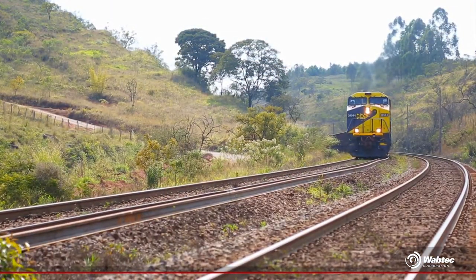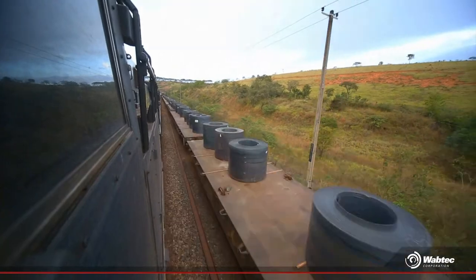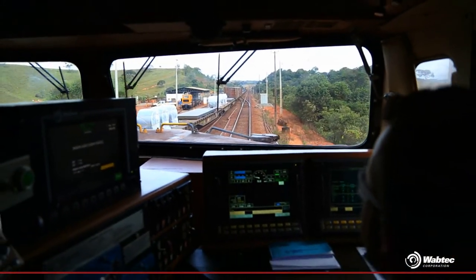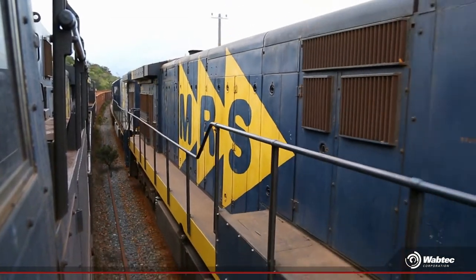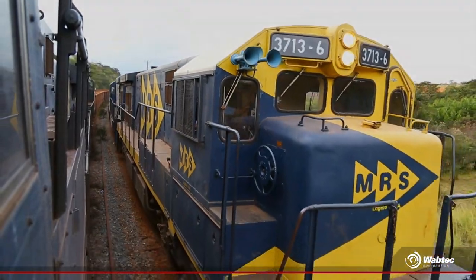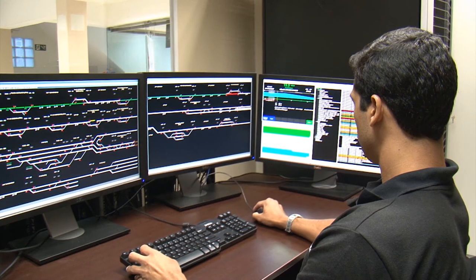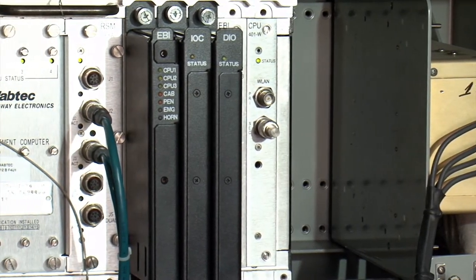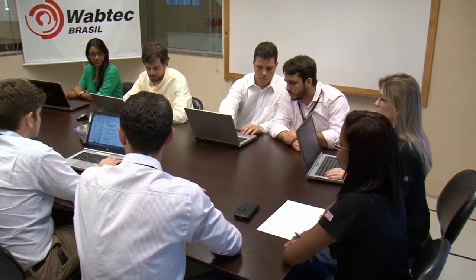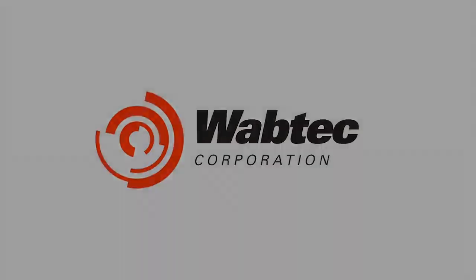Now we are able to answer the question from the beginning of our trip. How can we circulate with an increasing amount of cargo without disregarding our commitment to safety? Communications-Based Train Control, CBTC. Wabtec is implementing in Brazil a train control system based on telecommunication, which is maximizing railway safety and providing operational benefits to MRS.